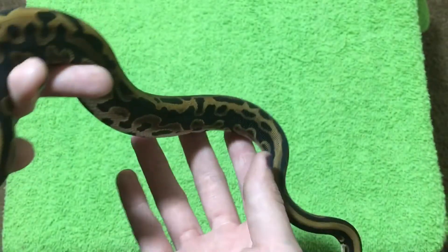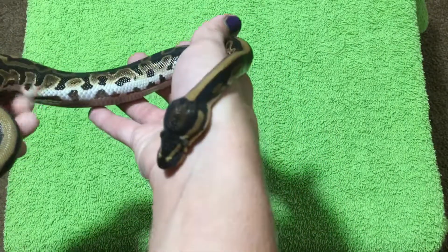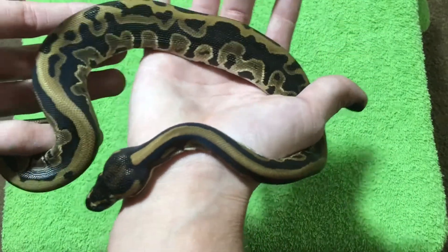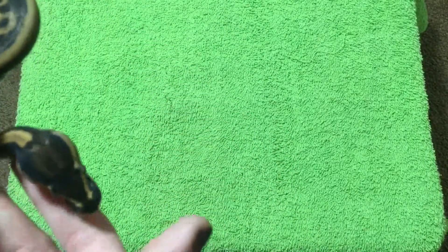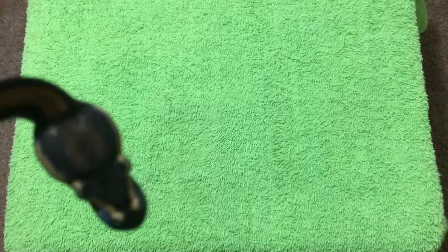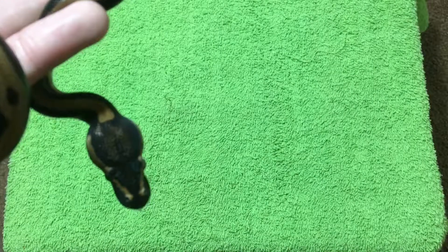I plan to make leopard Mojaves with him and try to make GHI leopard Mojaves, and possibly just try to make anything I can with him. He's a lovely little snake — he's great to hang out with on a good day, and he's got a wonderful little head stamp right there.